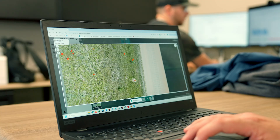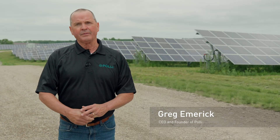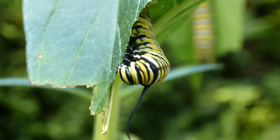Two things that we're doing today: we're identifying common milkweed and counting them so that that information can be used to evaluate milkweed populations. Monitoring milkweed is important — it's the only host plant for monarch caterpillars.